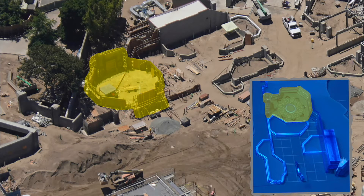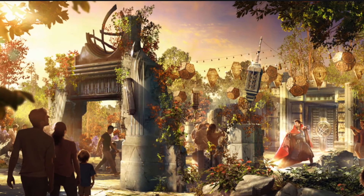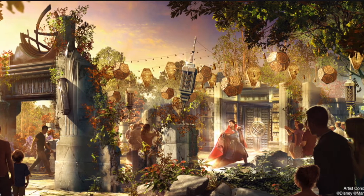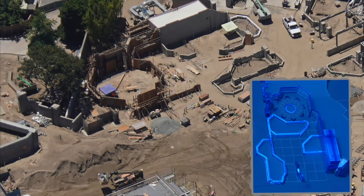Concept art was released by Disney showing what this circular area will eventually look like. Also, other components can be recognized on the model, such as these walls, located here.